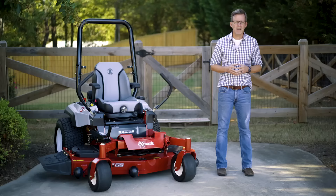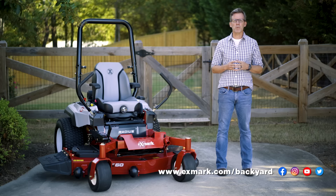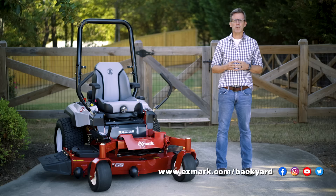Well, I hope this video has provided you some valuable information about your fencing options, as well as some practical tips that will help you move forward with greater confidence. As always, please visit us at xmark.com/backyard for more Done in a Weekend Project ideas. Until next time, let's get outside and keep enjoying that backyard life.